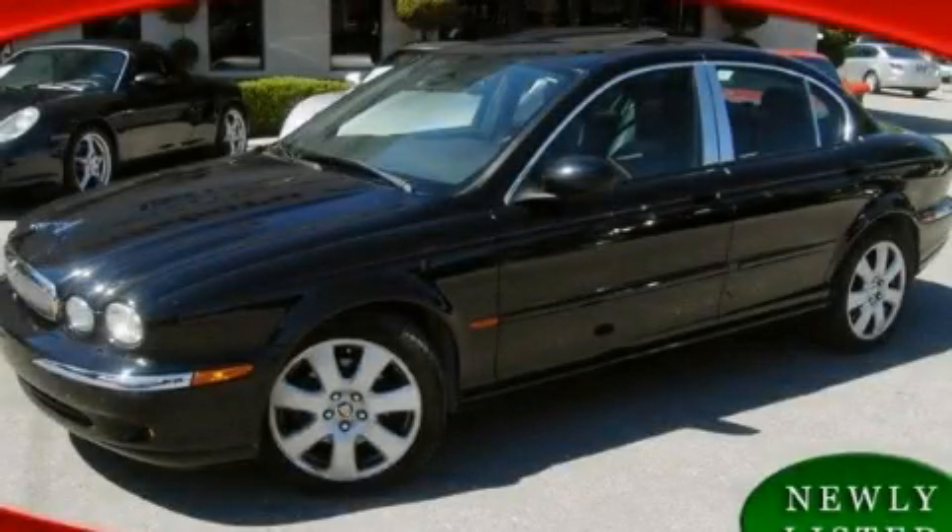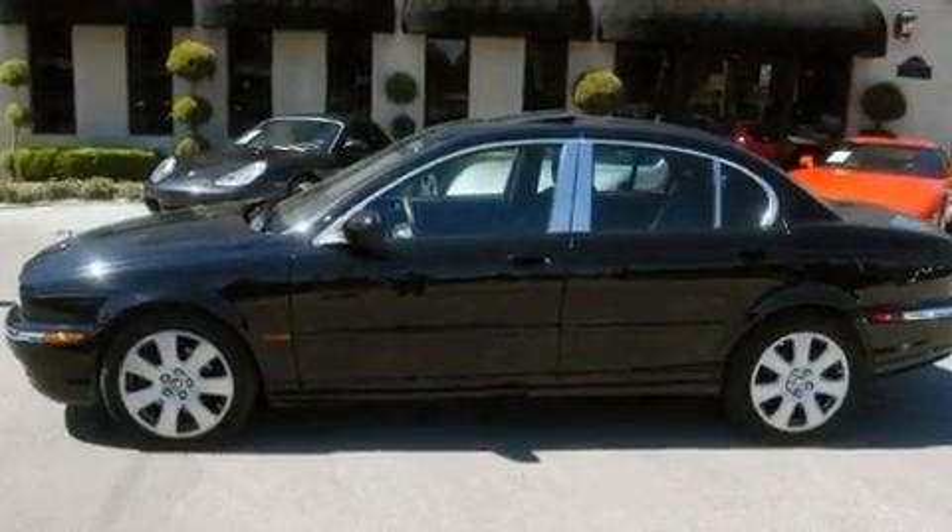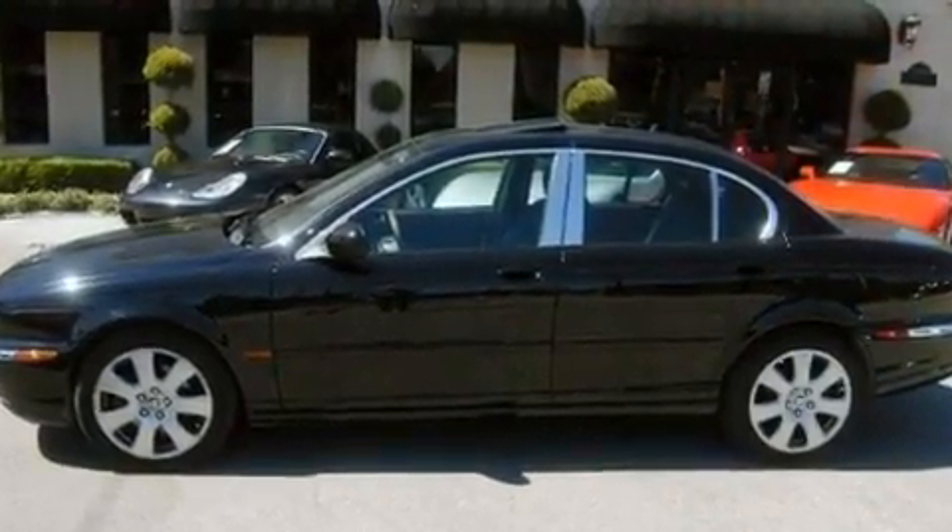This is a 2005 Jaguar X-Type, with a great fit and finish. It has a 3.0-liter six-cylinder engine and an automatic transmission.